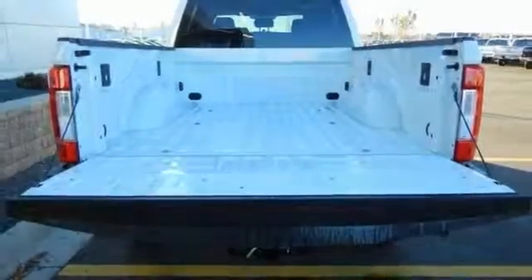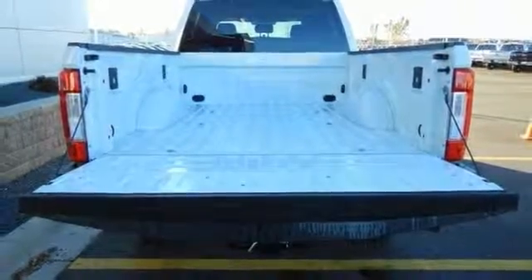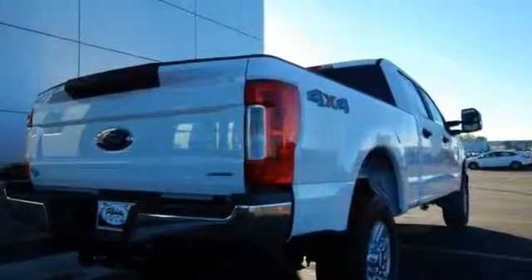Confused about which vehicle to buy? Well, look no further than this charming Ford that's just waiting to bring the right owner lots of joy and happiness with years of trouble-free use. Come in for a test drive.